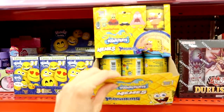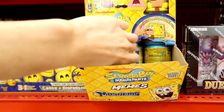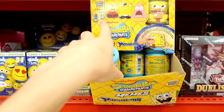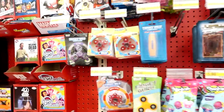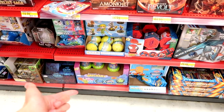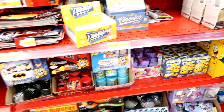Guys, I'm at the front of Target and they finally have the Spongebob memes ones! I need all of these. I wanted to do a full case, but there's only six of them to collect. So I'm just going to grab some and hope I get Mr. Krabs, Patrick, and Spongebob. I don't really remember the Squidward one. And of course we're going to look at the fidget spinners and grab some of those as well, but otherwise I don't see anything else that's new.